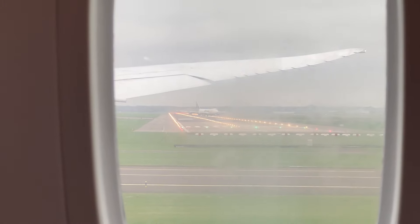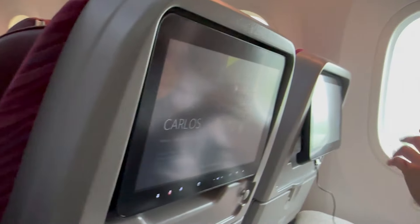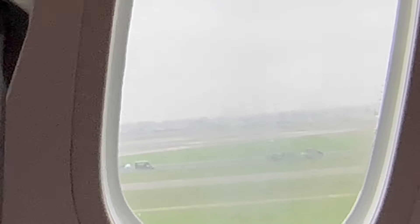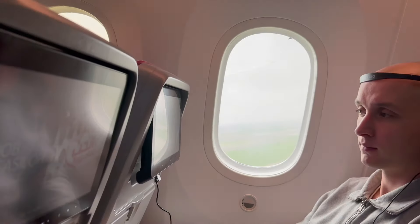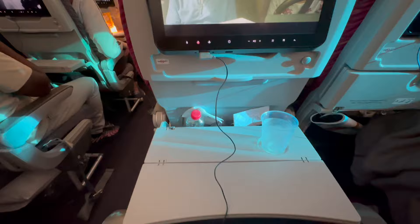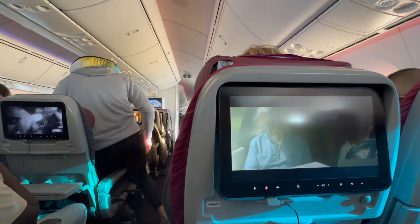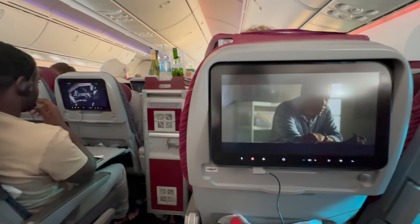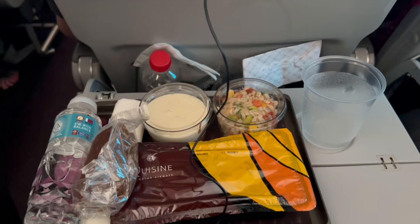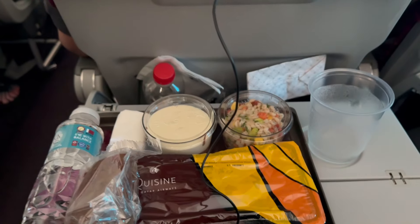After a short taxi, it was time to take off from Schiphol Airport in typical Dutch weather. Right after takeoff we got served with a variety of drinks, and after the two-hour mark we got the choice of a nice pasta or some beef with rice — and it was actually quite delicious to be honest.